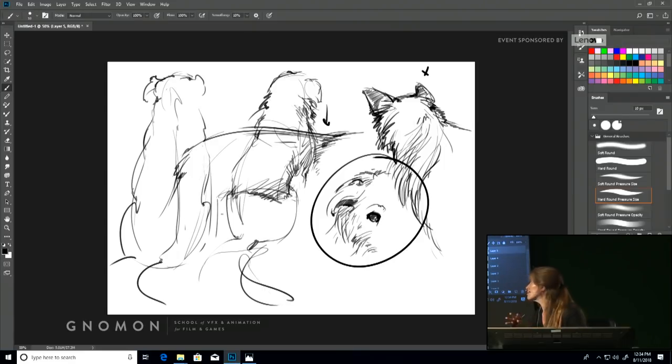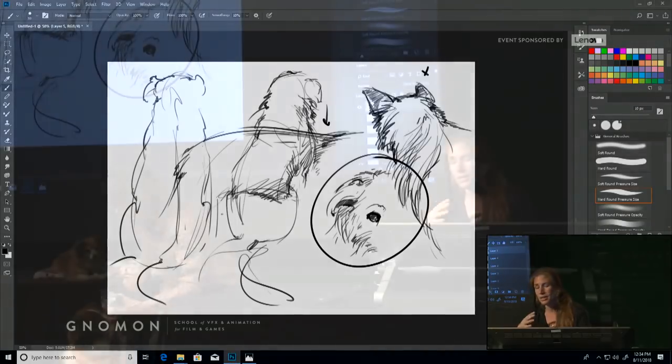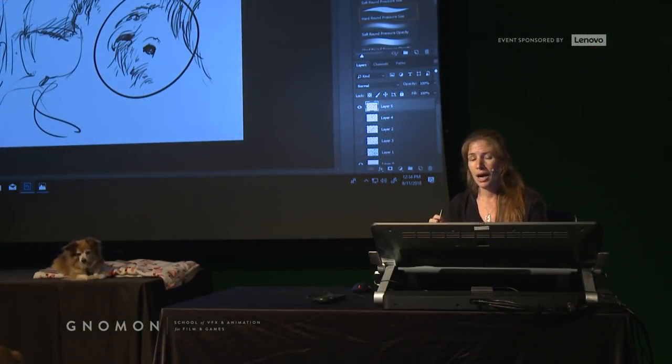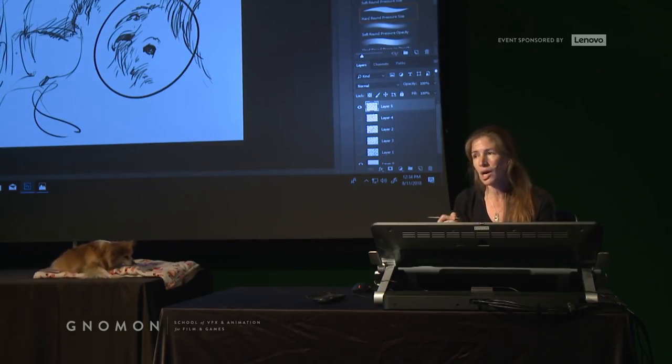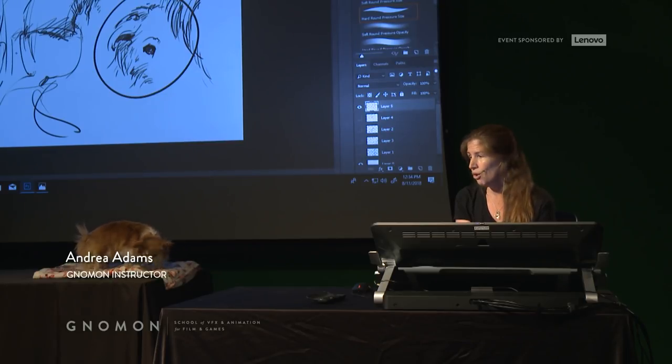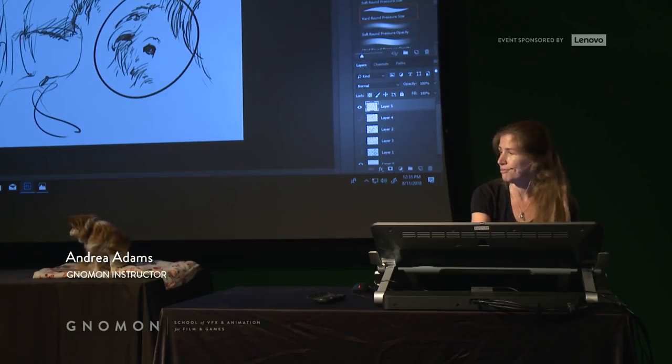Making a mess and not being precious about it is really, really important — to be confident that it's okay if it looks rough or if you've drawn over yourself.